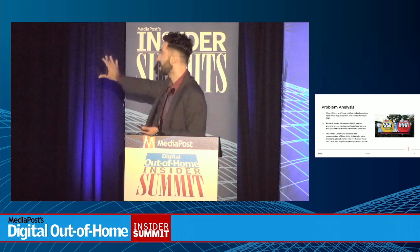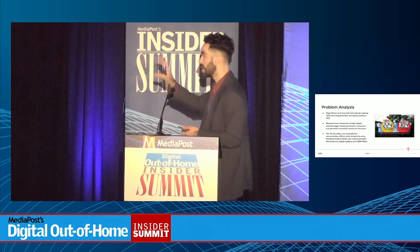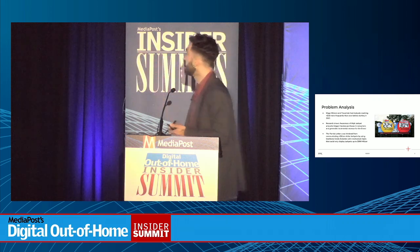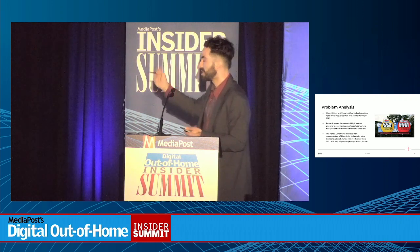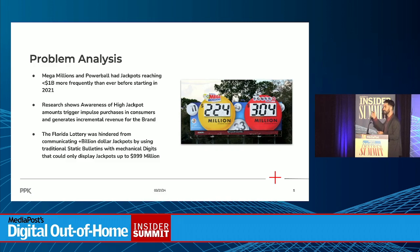The creative, as you can see, is a vinyl that is wrapped around the board, and the digits are affixed to the vinyl. Because of the vinyl only printing 'million,' the digits can only rotate up to 999 million. Hearing 'billion' — over a million — you're probably going to run out and buy a lottery ticket a lot faster if you hear 1.2 billion versus 999 million. So we were hindered from communicating these over-billion-dollar jackpots, which really up until a couple years ago had never hit that threshold.